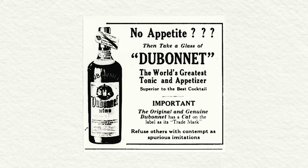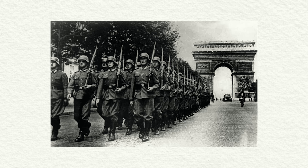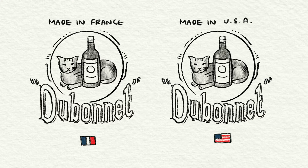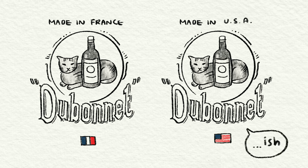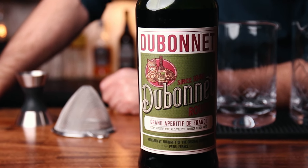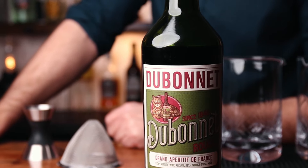It was popular worldwide, even in the United States. But in the 1940s there was a problem — the United States could no longer get Dubonnet because of World War II. Dubonnet came from France, which was occupied by the Germans, and they couldn't get it shipped to the US. The Americans had an answer for that and started making their own Dubonnet, but they didn't have the original recipe, so they made something kind of similar. In 2018, they finally reformulated the recipe to more closely resemble the original Dubonnet Rouge recipe, and it's delicious.